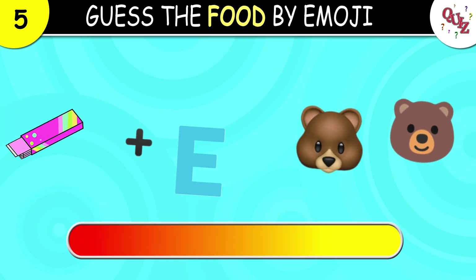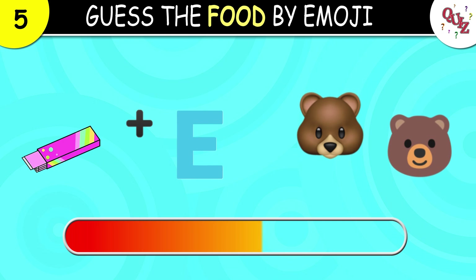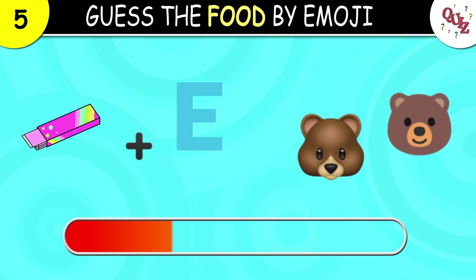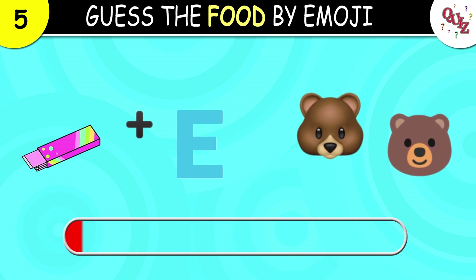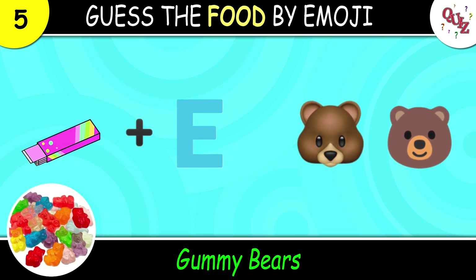Question 5. And what is this one here? The answer is gummy bears. I love gummy bears!